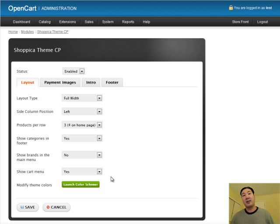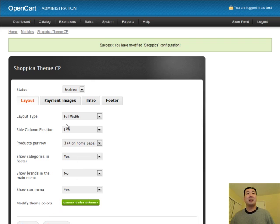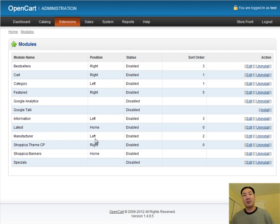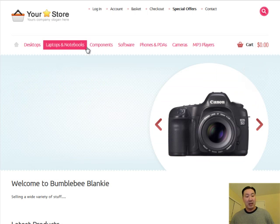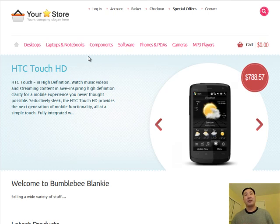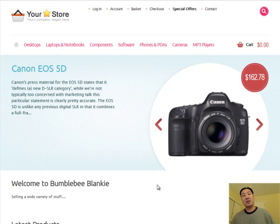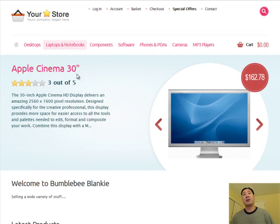As you can see, you can change different things about the look and feel of your store. Any time you install a template, chances are there are going to be extension modules that come along with it. Once you've enabled all of those, you can go back to your store and you'll find that the look and feel is now completely different. This is what the Shopika theme looks like out of the box. Once you've found a theme you really like, all you need to do is put your logo in the upper left corner and you're pretty much ready to sell.